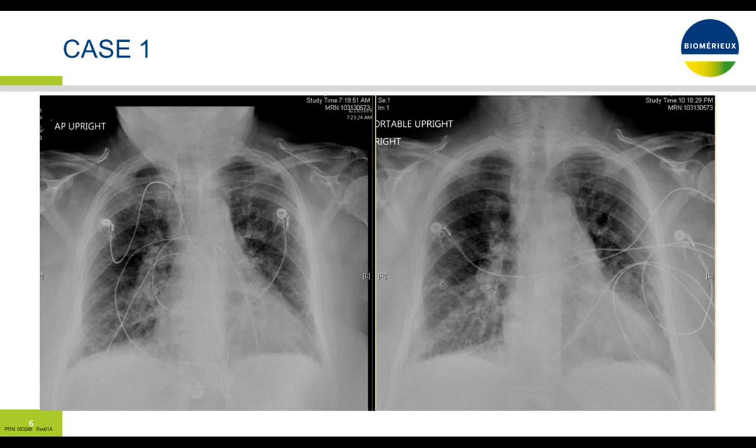Chest x-ray showed some infiltrates. The x-ray on the left is from the current admission, and the one on the right was from a previous admission about three weeks prior. It was read as showing some basal infiltrates, possibly improved compared to the previous study. So a very ambiguous picture with a bunch of things in the differential — could this be heart failure, a respiratory tract infection (viral or bacterial), and the patient also had an elevated D-dimer, so could there be a PE causing the shortness of breath? At this point, I'd be interested to know what the audience thinks about starting antibiotics based on the current information.